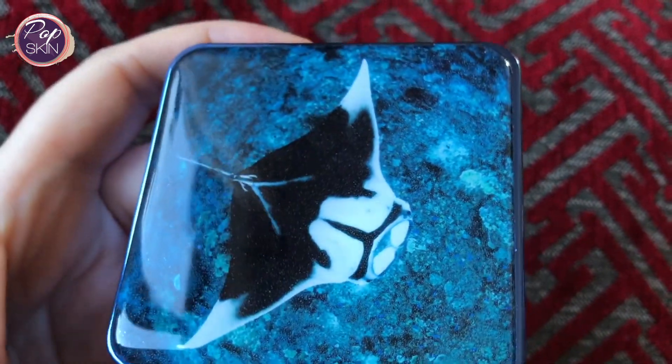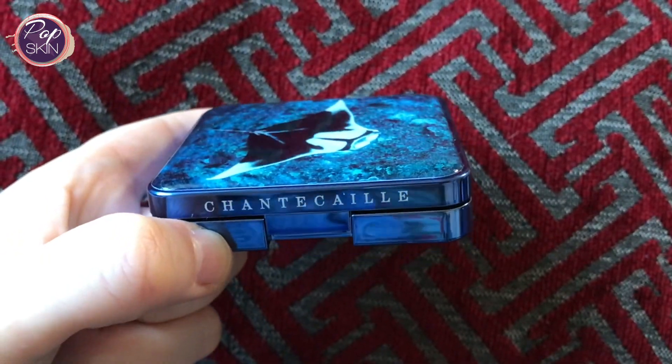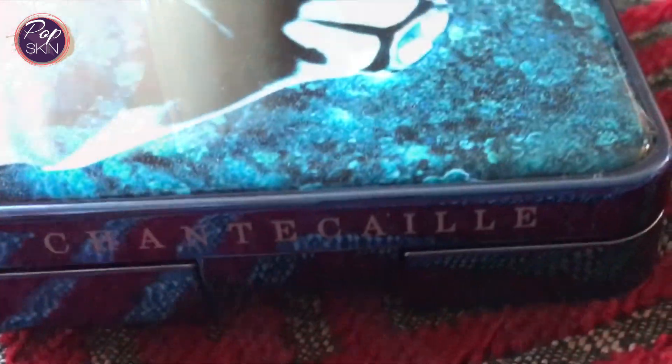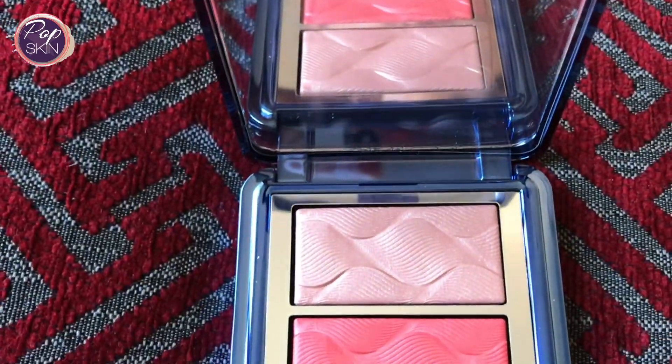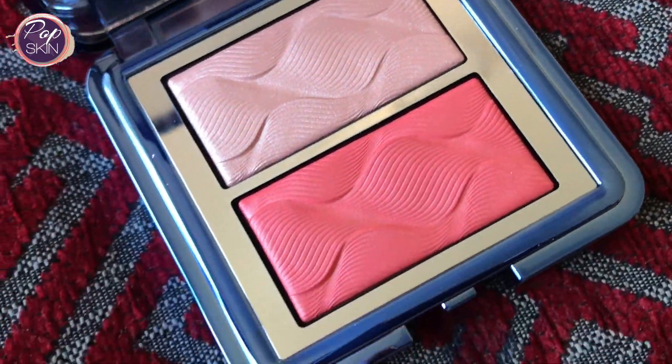The packaging is very nice. You can kind of see the print of the images on the top but the finish is so beautiful. You can definitely see the quality on the side of the case and it feels very solid. You can definitely see the same quality inside as well. The blush and highlighter powders just look so silky and the embossed imprint on them are so well defined. The colours are so deep as well.